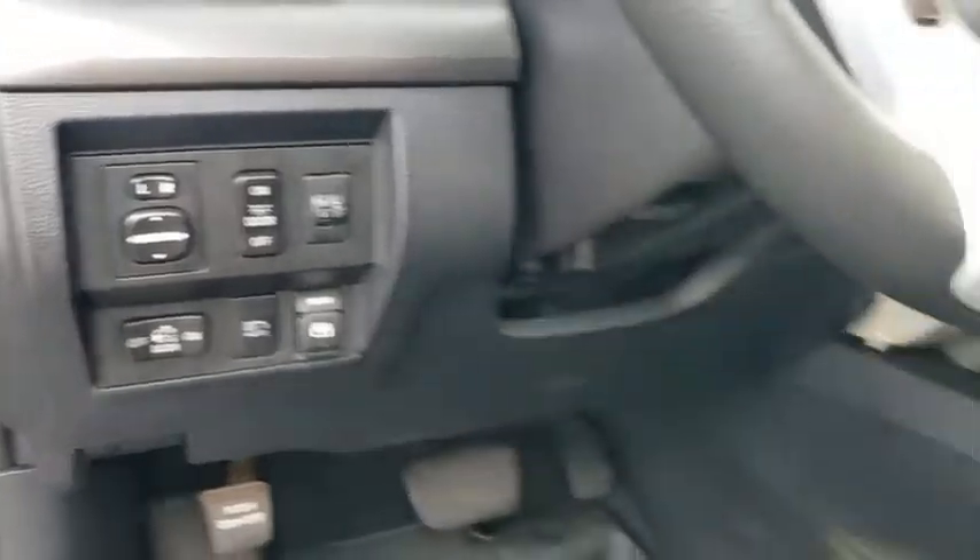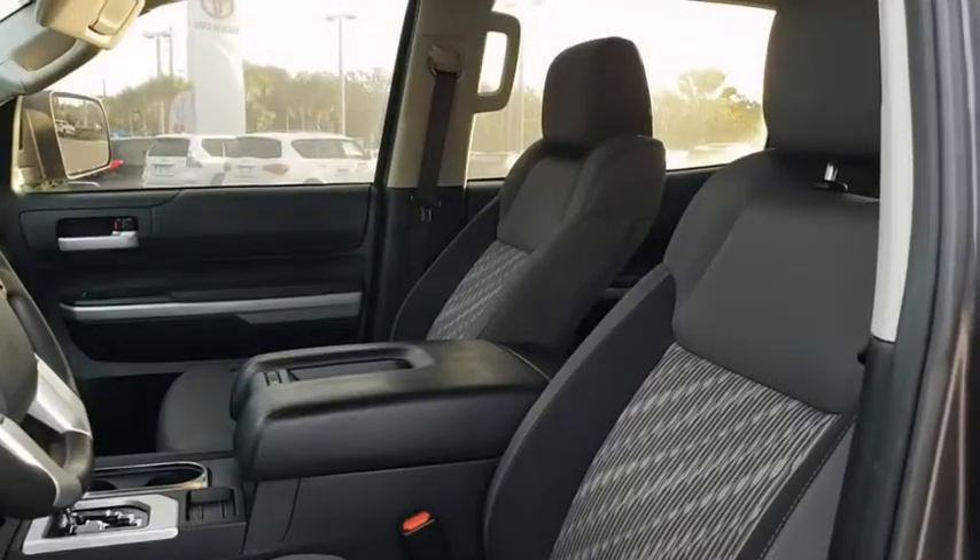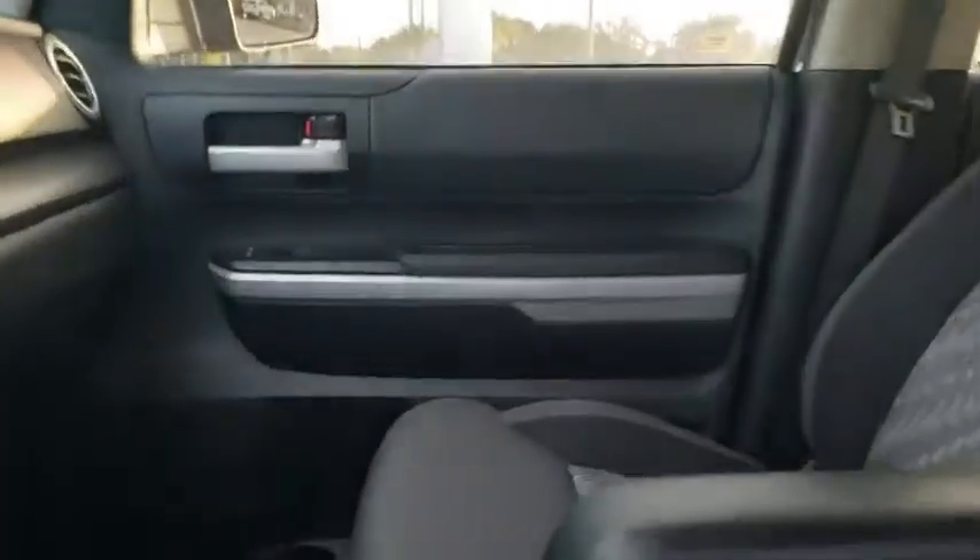Overhead console, tachometer, front reading lamps, driver vanity mirror, tilt steering wheel. This beauty is sure to make you the talk of the neighborhood, so call or drop in for a test drive today.